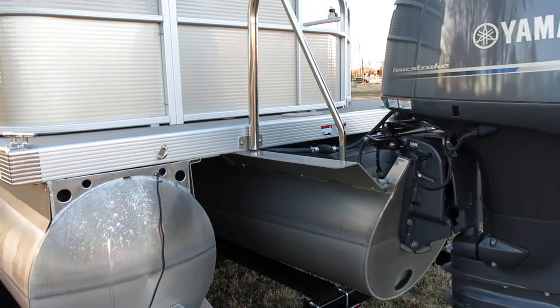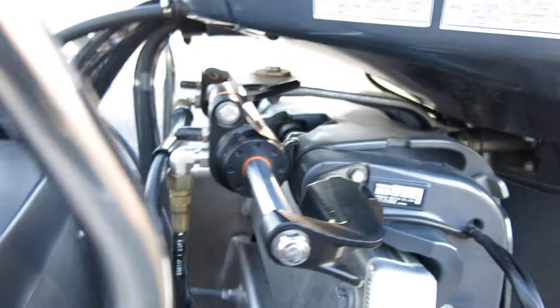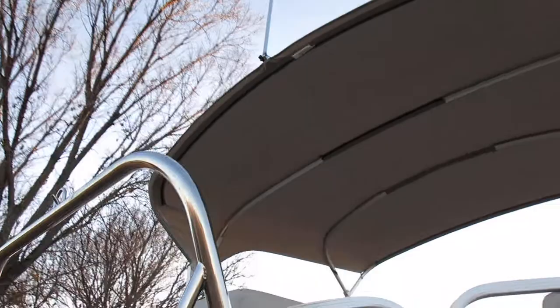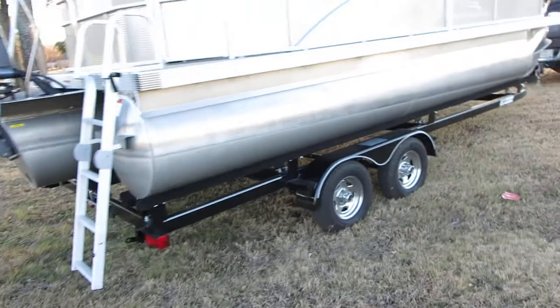The engine comes with a Sea Star hydraulic power steering setup. It's fuel injected with ultra low emissions — just a beautiful, very high quality boat. It's got a tow bar for your inner tubes, and the rear light is up there on the bimini top.